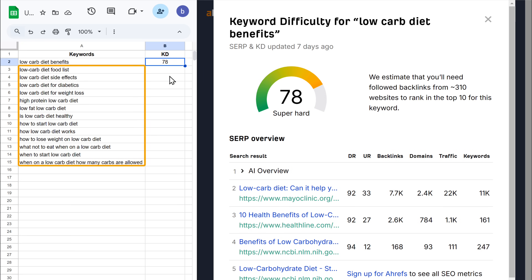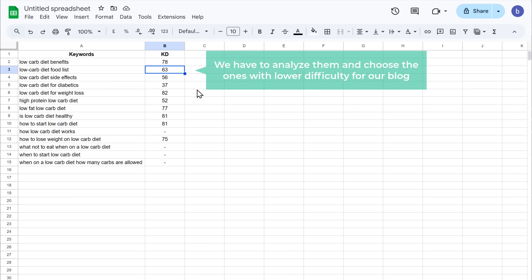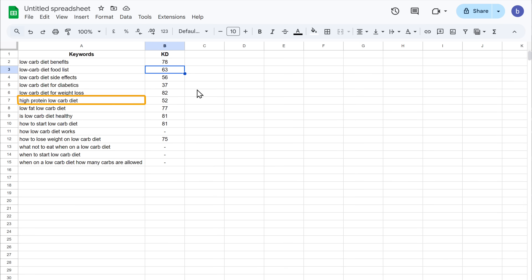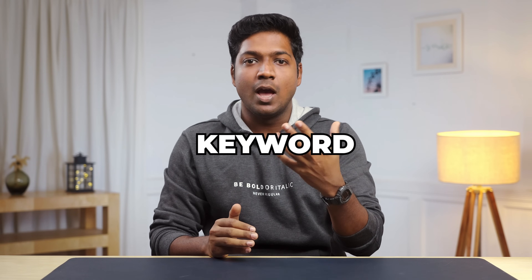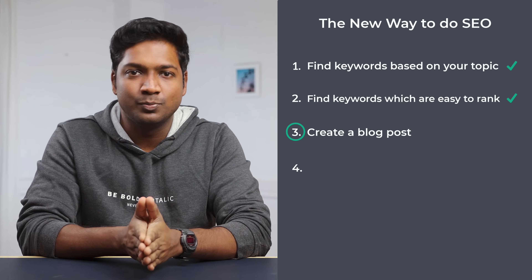In the same way, let's check the scores for all the keywords one by one and note them down in the spreadsheet. Once you're done, you'll have a list of keywords and their difficulty scores. Now we have to analyze them and choose the ones with the lower difficulty for our blog. I'm going to select this keyword — high protein, low carb diet — which has a difficulty score of 52. Now we've selected a keyword that will be easy to rank for, and using it we can create an amazing blog that can rank high on Google. So let's go to the third step, which is to create the blog post.